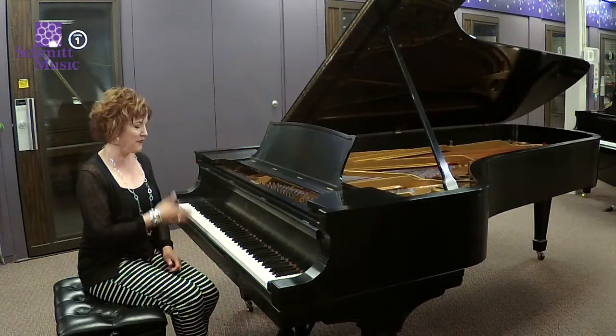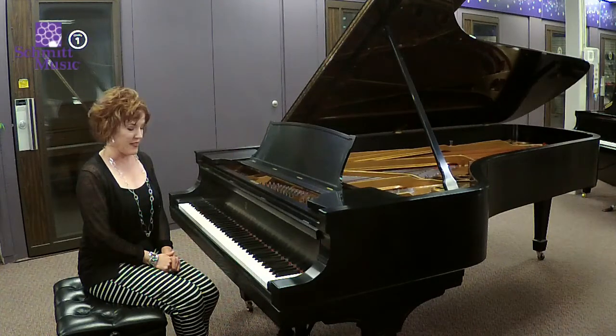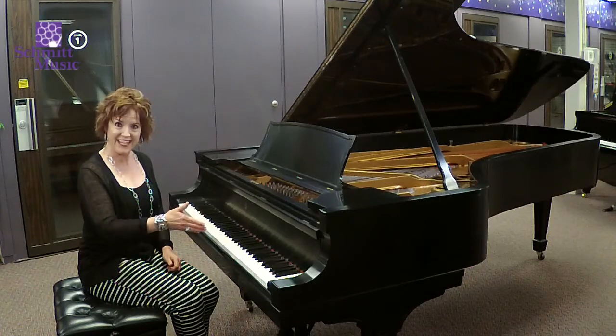Hi there. I would love for you to look at this Steinway D. It's a nine-foot grand piano that was built in 1924. It was restored at one time several years ago. It has original ivory keys.